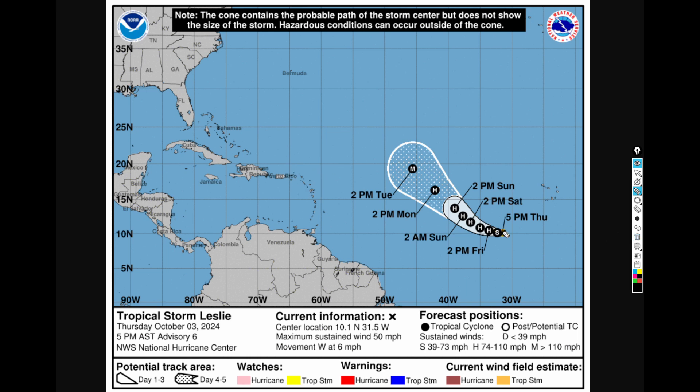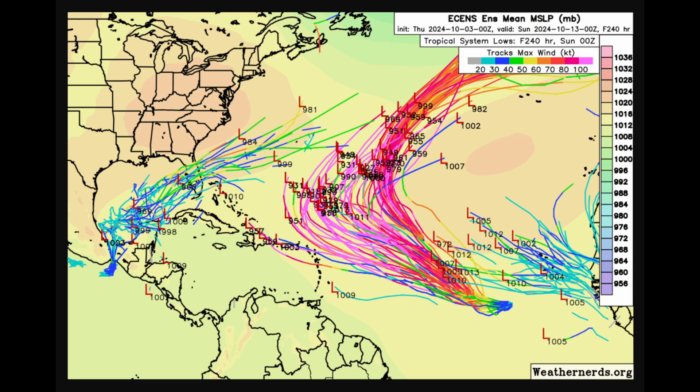If Leslie doesn't develop as quickly, it may go further west, gain latitude later, and get much closer to land — as some EPS ensemble members are showing. Looking at last night's 0Z Euro ensemble forecast, all 51 members show this could get really close to the islands. The pink lines indicate winds greater than 100 knots — major hurricane intensity — and some members bring this to Category 4 or even Category 5 intensity as it approaches the islands.